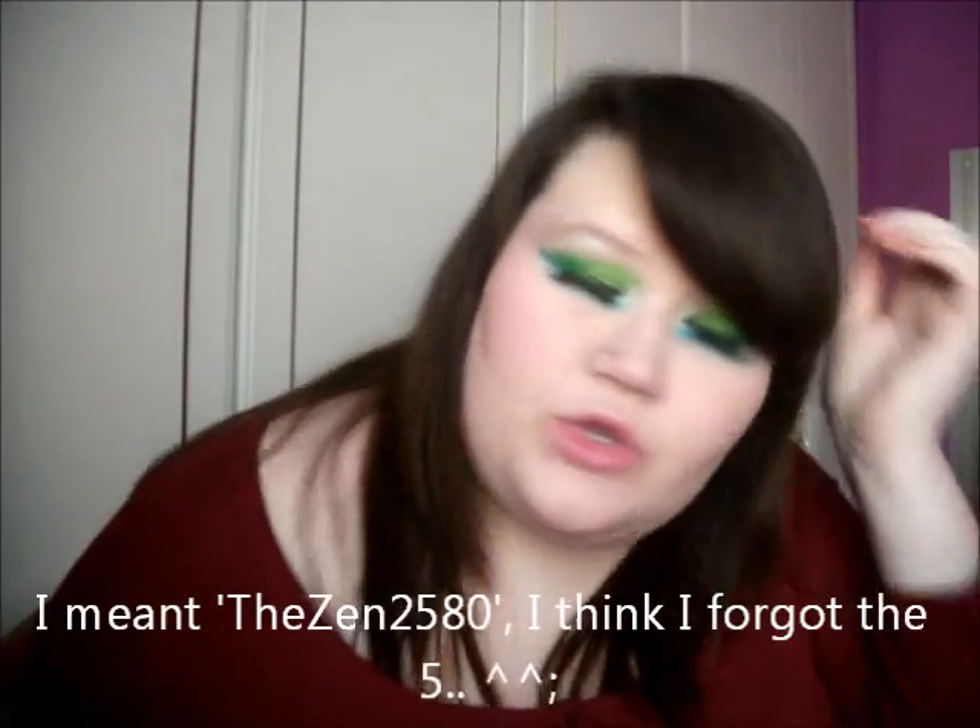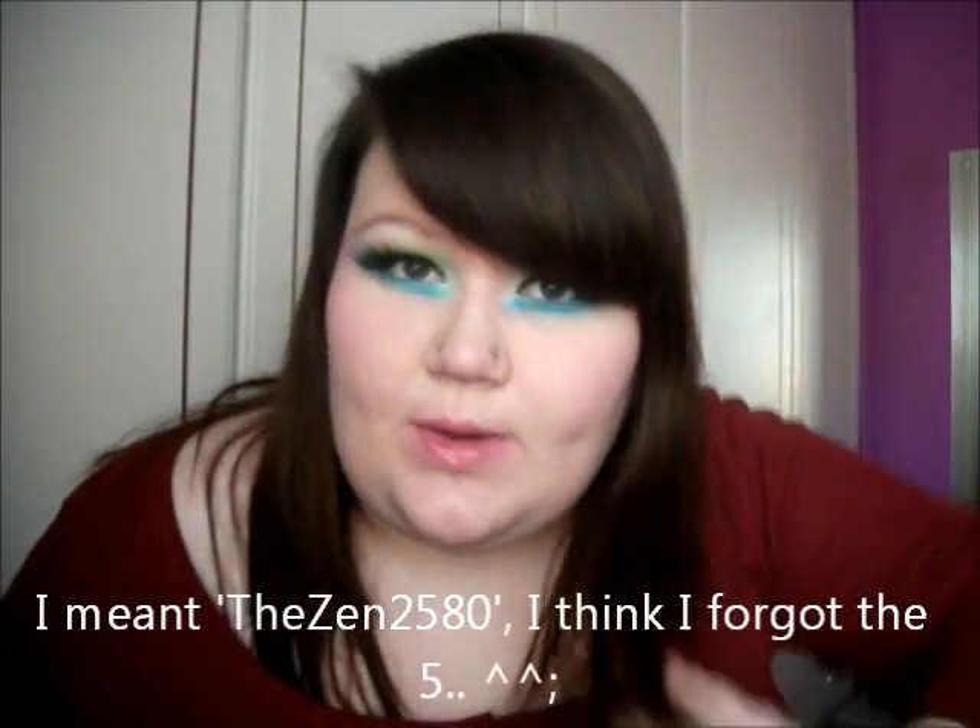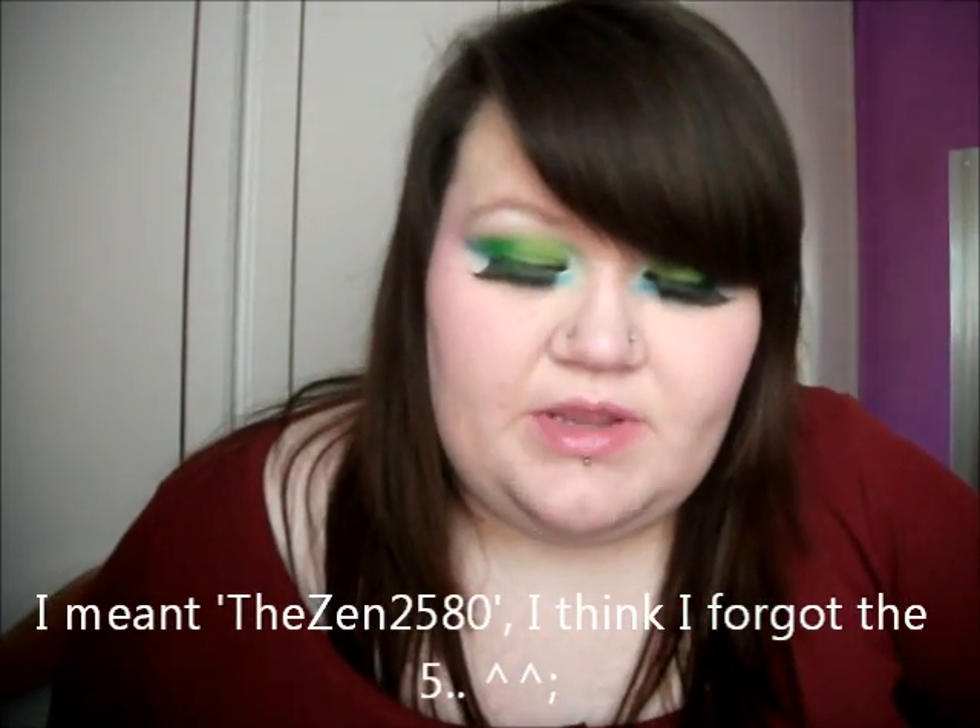Hey everyone, this is my first entry into the Zen280's huge cosmetic extravaganza giveaway, and for this one I recreated the first look that she suggested, and it's Nicki Minaj's.